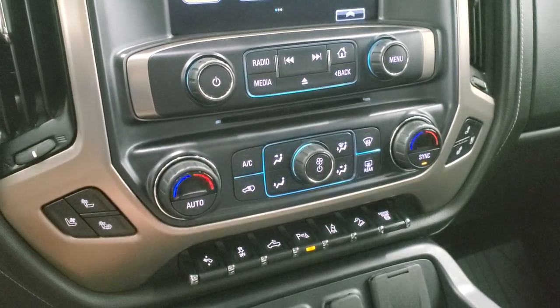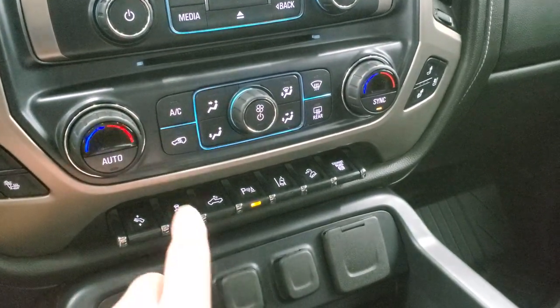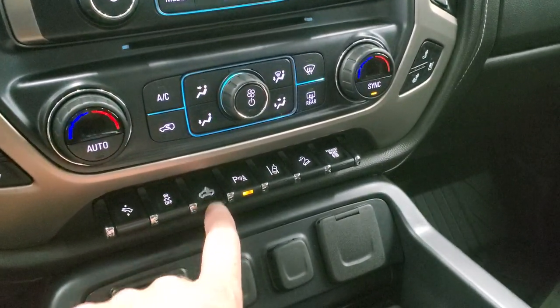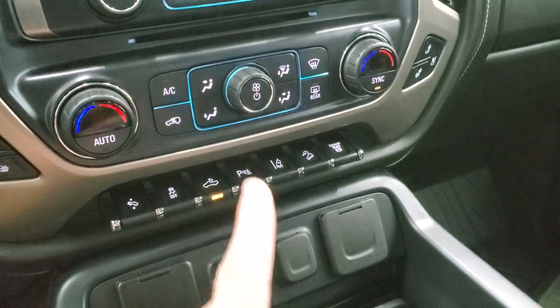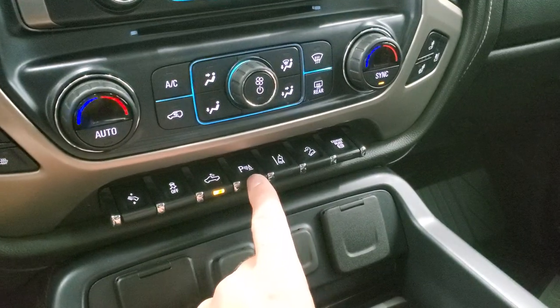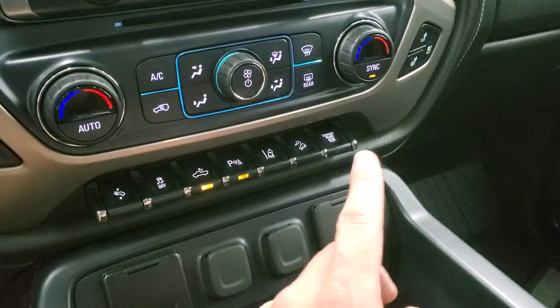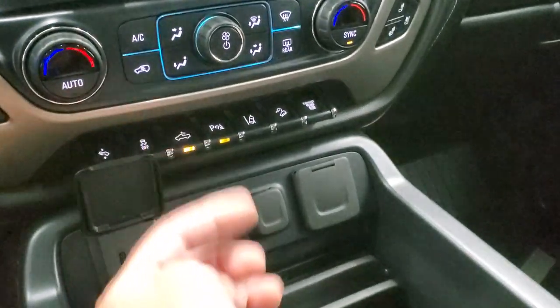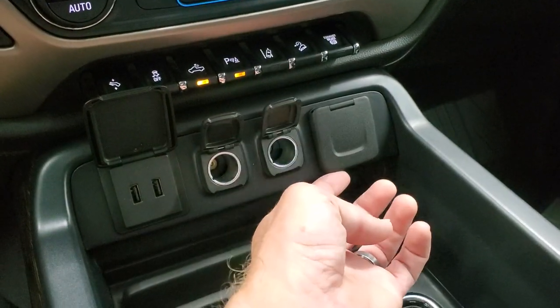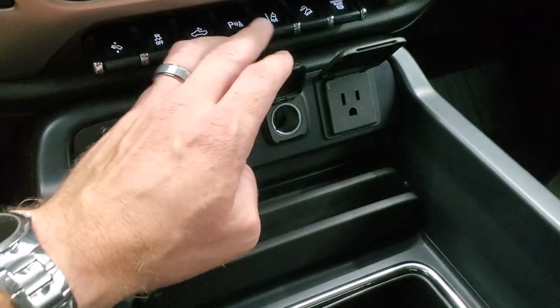Heated and cooled seat buttons. Down here your climate controls, including dual climate controls, power pedals, and stability control. That button is for your cargo lamps — it turns on your LED bed lighting and those side lights on the mirrors. Parking sensors you can turn off and on. Lane departure warning, downhill assist control, and factory exhaust brake. Down here there are two USBs, two 12-volt power points, and a 110-volt, 150-watt plug-in.